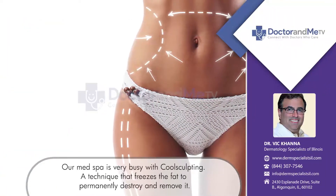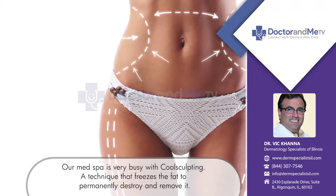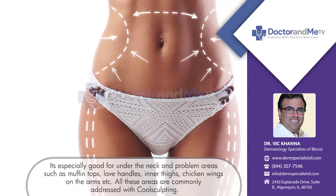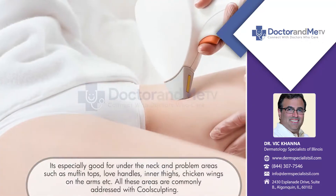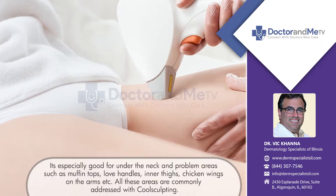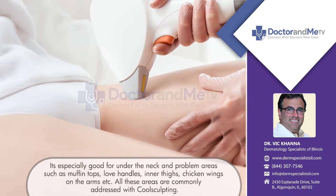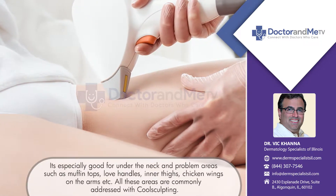Very commonly our med spa is busy with CoolSculpting. CoolSculpting is a technique that uses freezing the fat to permanently destroy and remove it. It's especially good for people under their neck or on their problem areas where it's difficult, no matter how much exercise they do, to lose the fat — like the muffin top area, the love handle, the inner thighs, the chicken wings on the arms. All these areas are commonly addressed with CoolSculpting.